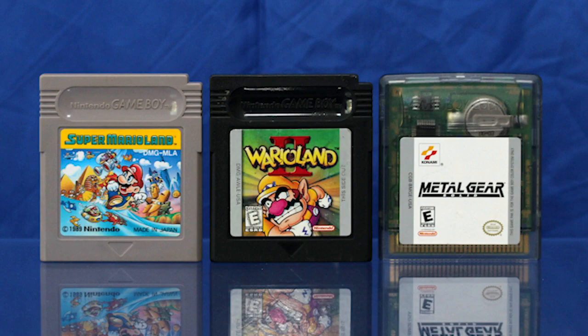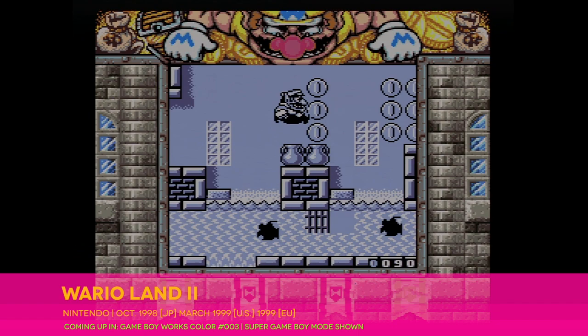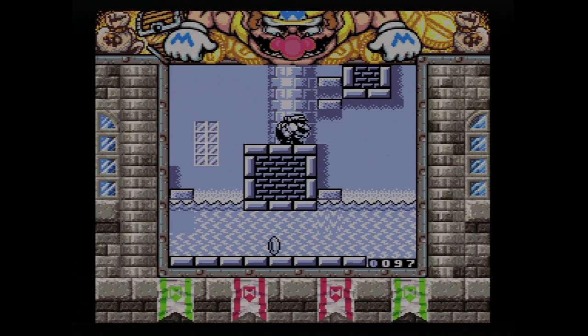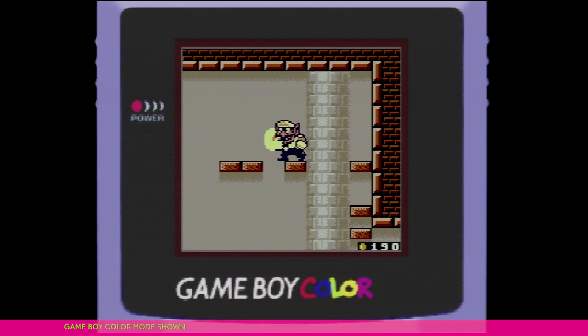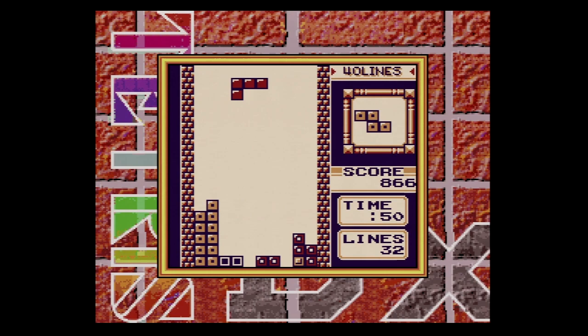The first truly color-only title, Kemco's Top Gear Pocket, wouldn't ship until April of 1999. The hybrid carts, which shipped in black cases rather than gray, typically offered advanced features on Game Boy Color, as well as enhancements for Super Game Boy — the idea being to make them playable on any Game Boy hardware while nudging players toward upgrading. On Super Game Boy, Tetris Deluxe uses the device's default color palette and simply throws in a fancy custom border.